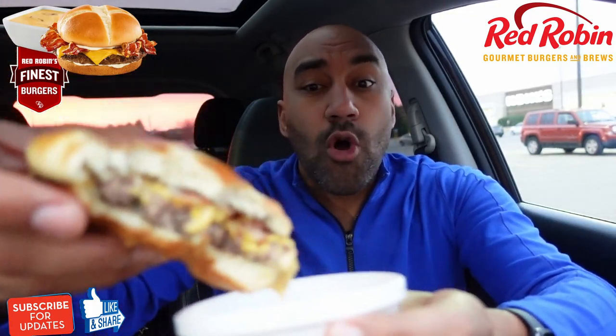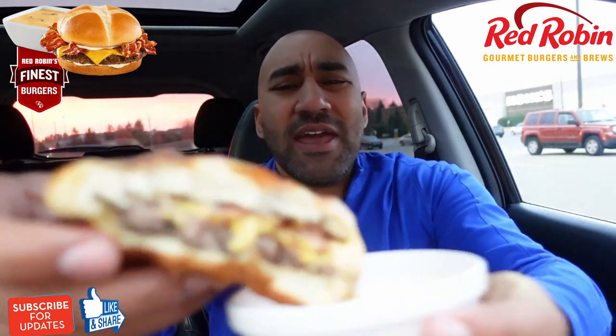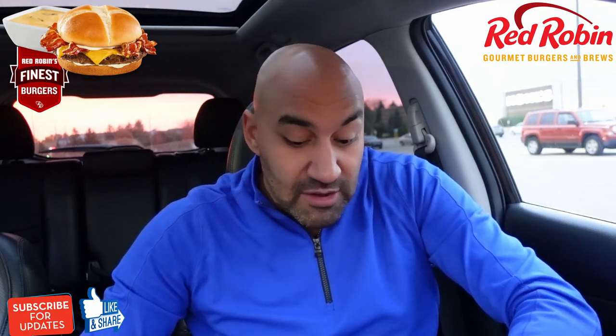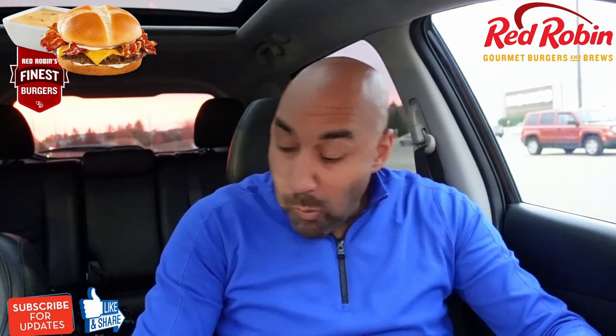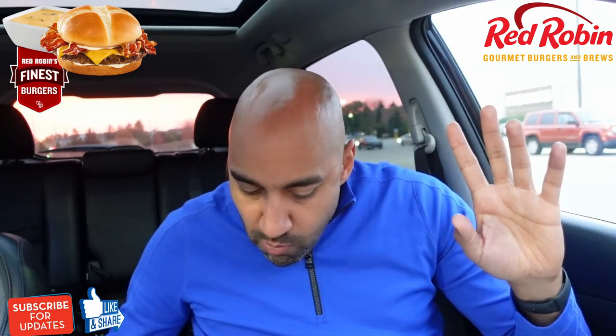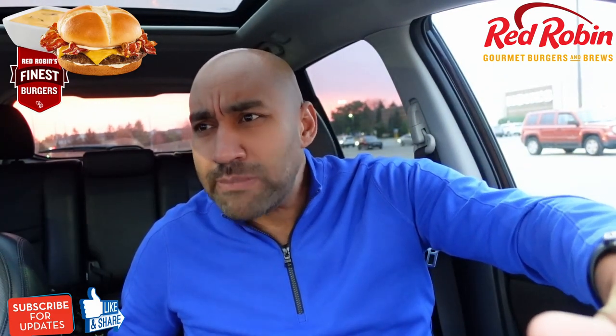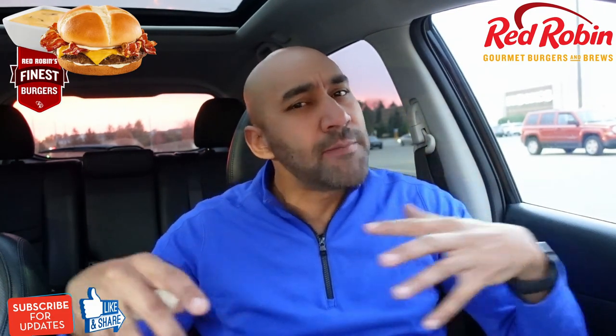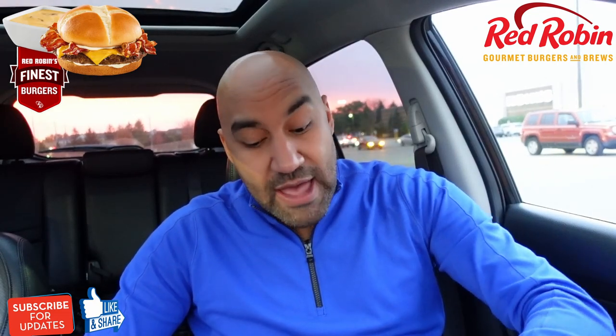Let's go right to the grand finale — dipping the burger in the fondue. Oh man. I do some respect to calories sometimes — this don't make no sense. I'm definitely gonna be running today, tomorrow, the next day. That's a little overkill, you know what I mean — that's a little too much of the fondue on the burger.